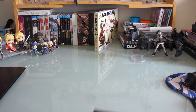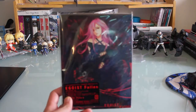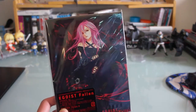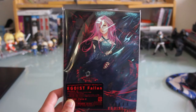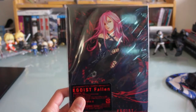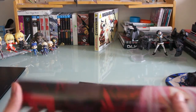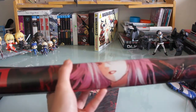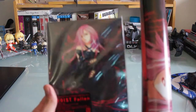First thing I'll show is this Egoist limited edition CD for Fallen. I got this from a proxy because the limited edition was sold out at CD Japan. The reason I used a proxy was to get the extra poster that came with it. It's a really nice poster, it's back-to-back — one side I guess is Inori, their singer. So yeah, that's the limited edition Fallen album.